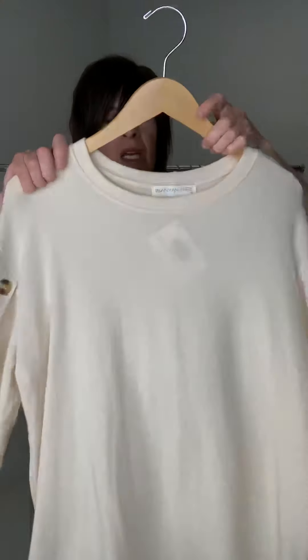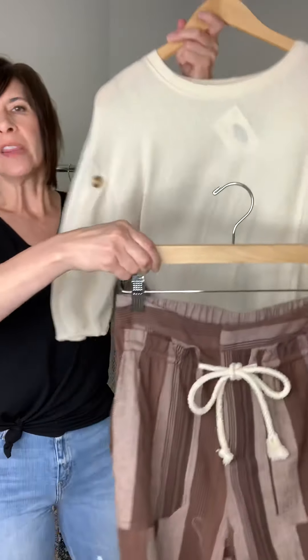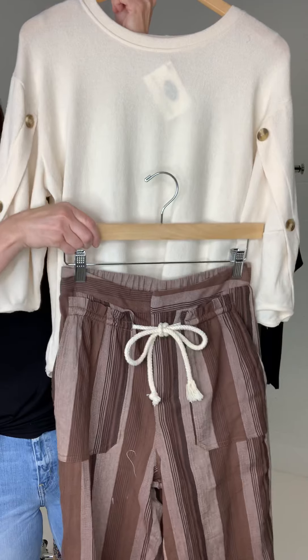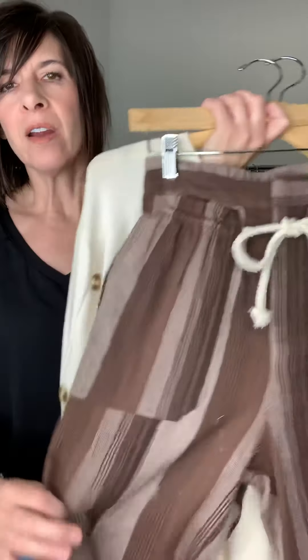Next we have the Celia knit top — this is so cute. Look at the adorable button sleeves! It's a knit so you have versatility because it's stretchy and an easy fit. We have paired it with these adorable pinstriped pants — these are the Clove drawstring pants. These have an elastic waist, cute pockets on the back, and look at that cute front rope tie. Isn't that cute together?